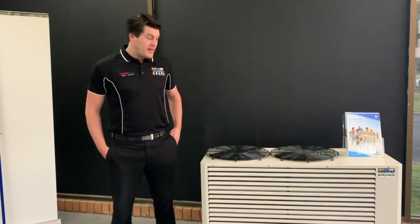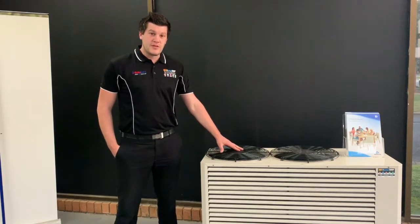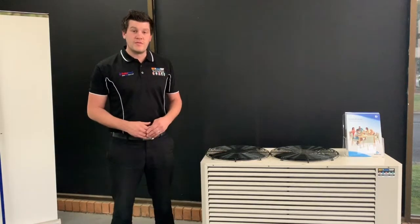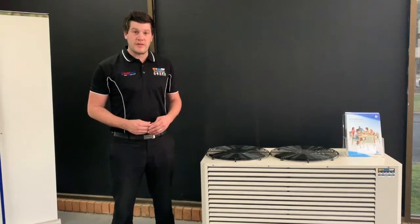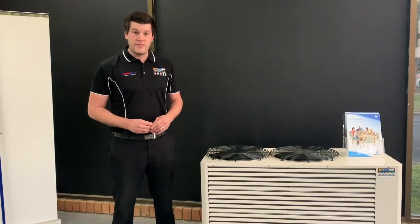Ducted split systems are designed to heat and cool your whole home. These systems consist of an outdoor unit and also an indoor unit, which is generally located in your roof cavity. The indoor unit is then connected to multiple outlets throughout your home.